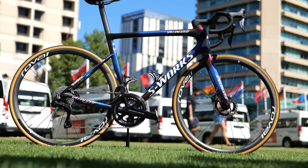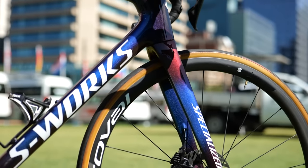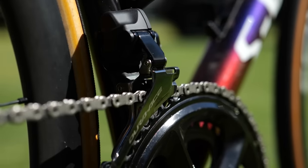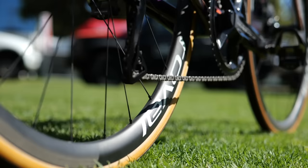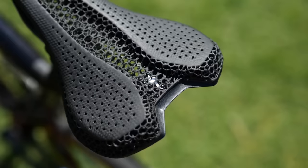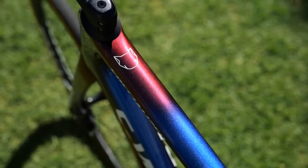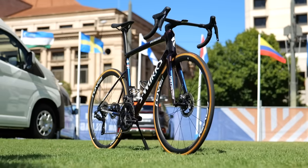Soudal Quick-Step next, and we've got minimal changes here for the 2024 season. Apart from the use of Shimano Dura-Ace groupsets, it's pretty much the Specialized and Roval shape. You've got the SL8 frame, Roval wheels, Roval finishing kit, Specialized tires, and of course a Specialized 3D printed saddle. The team has gone far brighter with the frame color this year, and I think it's a very smart looking bike.